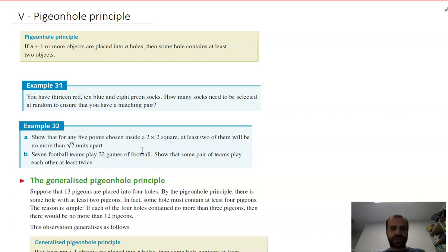This one is about the pigeonhole principle. It is a really great mathematical concept — very easy to understand, but it allows you to do some surprising mathematics that you might not have considered being able to do before. The formal definition is: if n plus 1 or more objects are placed into n holes, then some holes contain at least 2 objects. That is as straightforward as it gets.